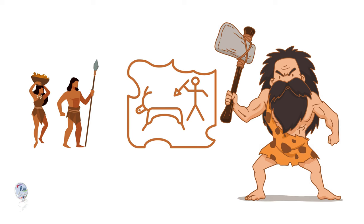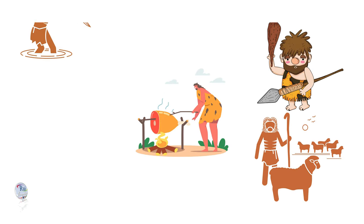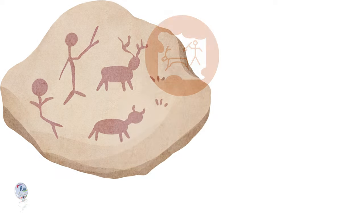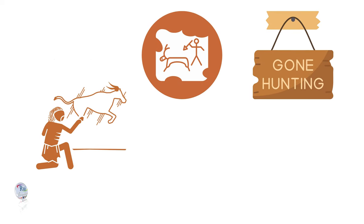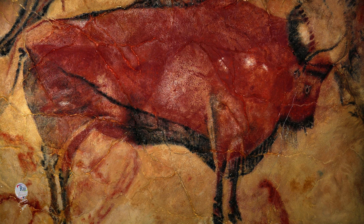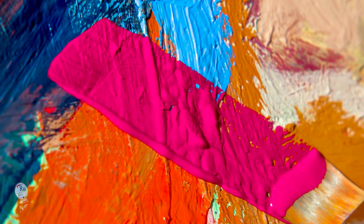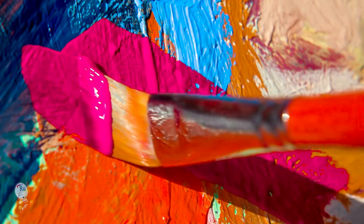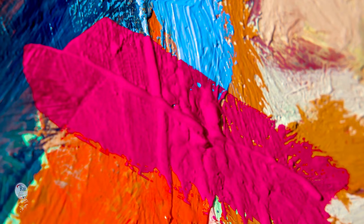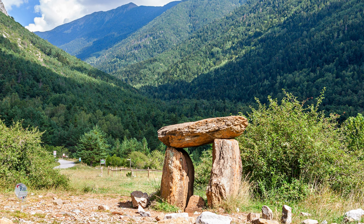Fast forward tens of thousands of years, and cavemen were already using charcoal to create their iconic cave paintings. These early artists weren't limited to charcoal though. Ochre, a naturally occurring mineral in various colors, was also ground up and used as a paint-like substance. Compared to the vast array of colors and permanence offered by modern paints, these early materials were limited. Yet they served as powerful tools for storytelling and expression on the rough canvas of cave walls. The social and cultural significance of these paintings remains a topic of debate and fascination, offering a glimpse into the minds of our distant ancestors.